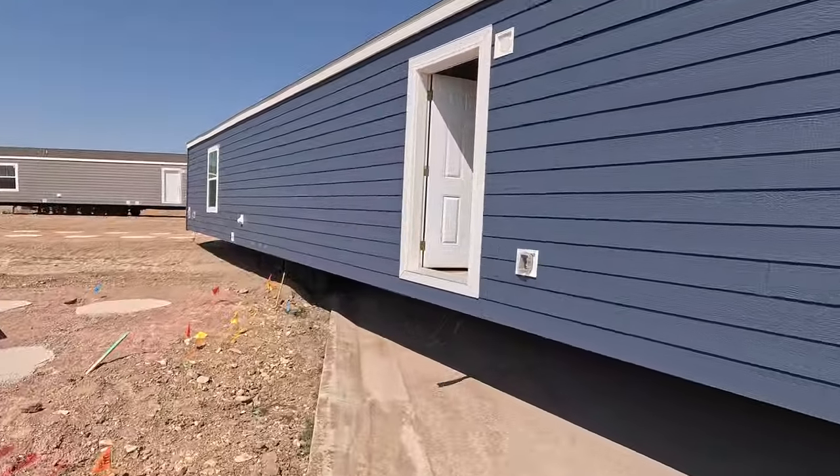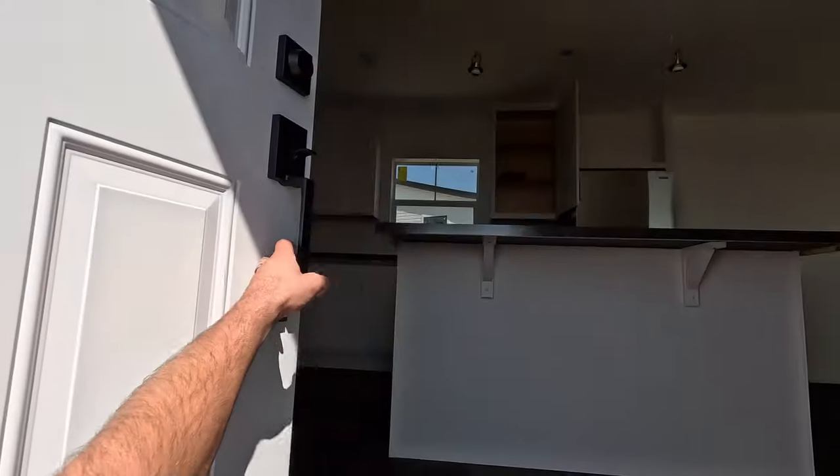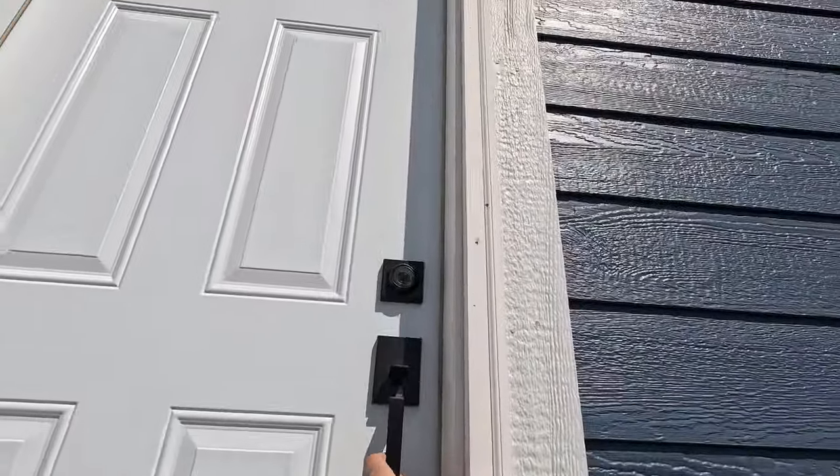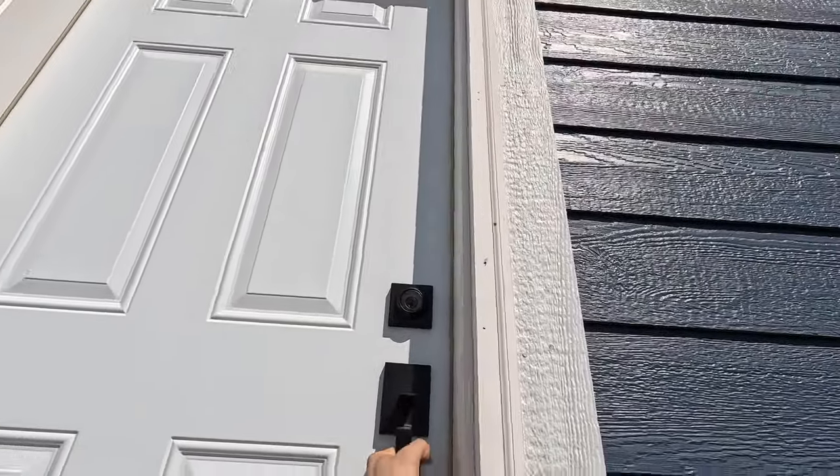It looks like maybe this door popped open from the flexing of the house. That can happen because they do move. Just want to try and get those closed again — not sure if this one's going to stay shut though.